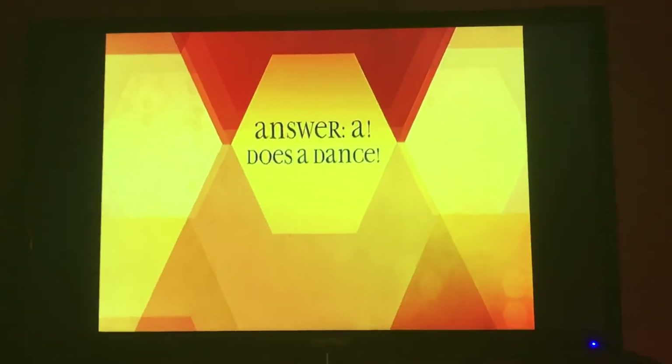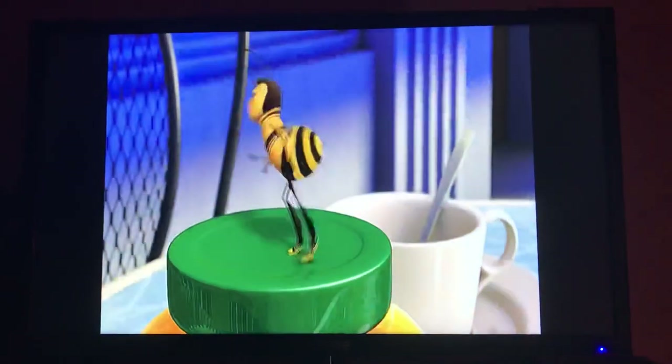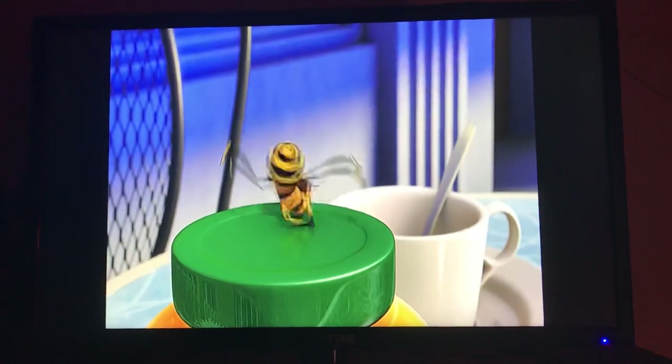A, does a dance. Running in a figure eight while jiggling their backside tells the other bees where the food is.